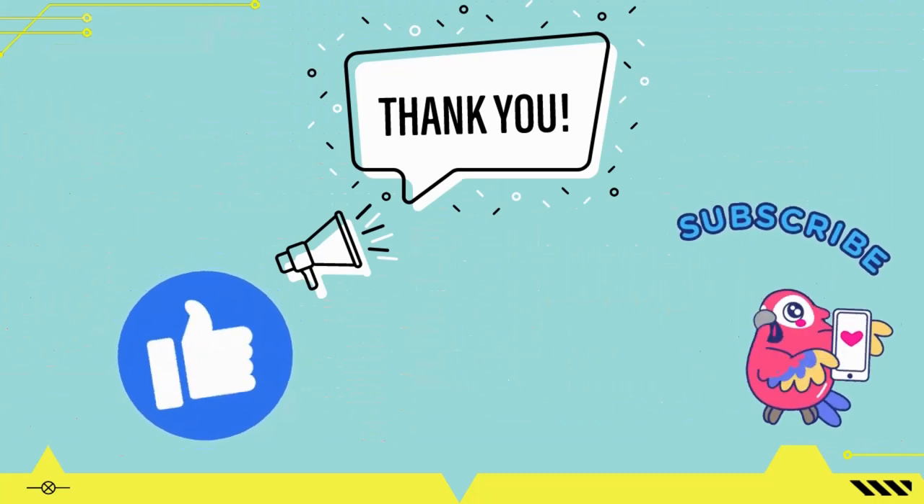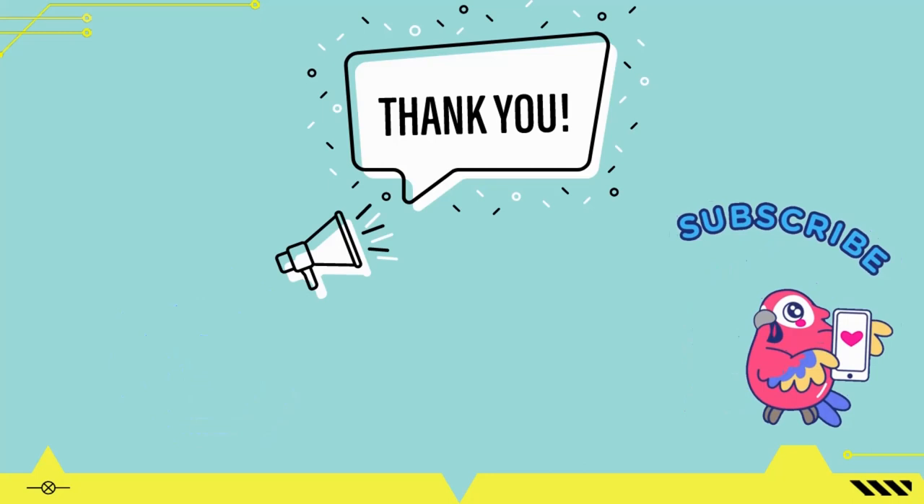If you have any questions, please let us know in the comment section. Like the video for appreciation and share with other dog lovers. Thank you.